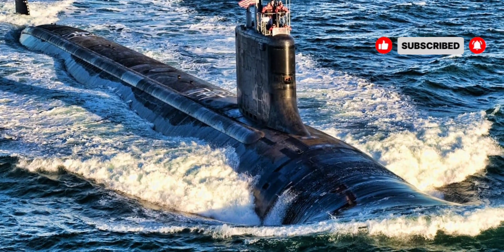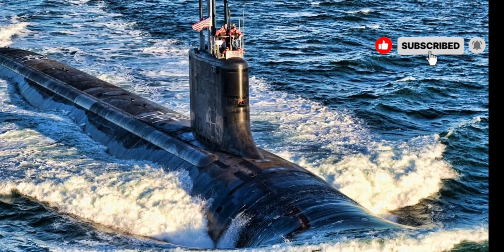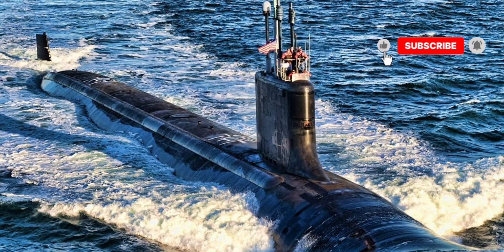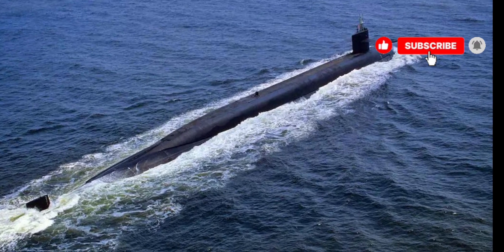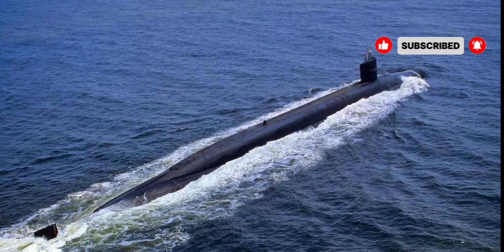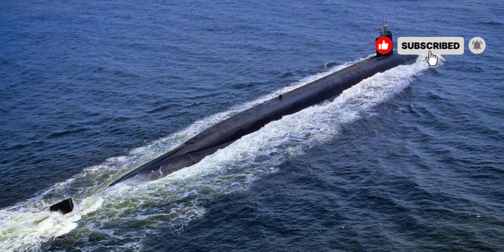In terms of armament, the USS Seawolf is extremely well-equipped. It features torpedo tubes capable of launching advanced torpedoes designed to neutralize enemy submarines and surface vessels. Additionally, the submarine can deploy Tomahawk cruise missiles for long-range precision strikes against land-based or naval targets. Its weapon systems are fully integrated with cutting-edge targeting technology, ensuring that each strike is executed with maximum efficiency and minimal risk. The combination of stealth, advanced sonar, and powerful weaponry makes the Seawolf SSN-21 a highly formidable presence in any naval engagement.